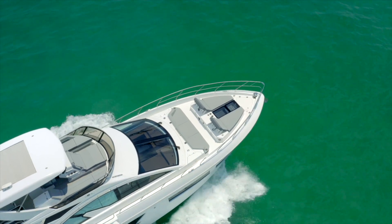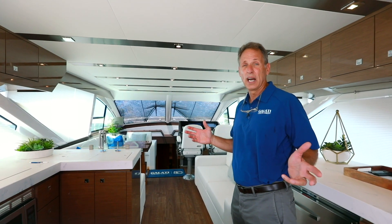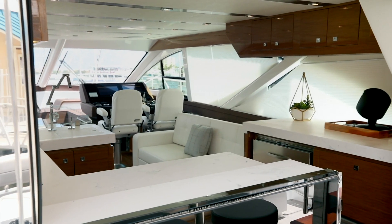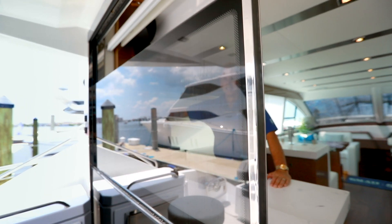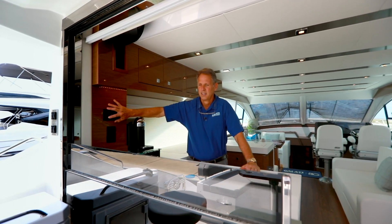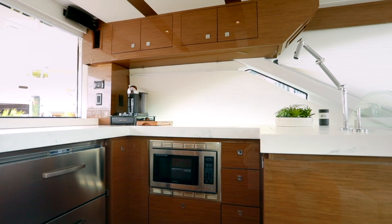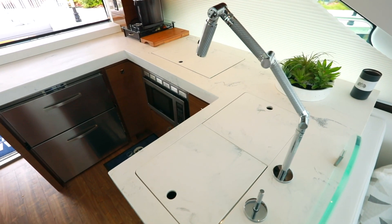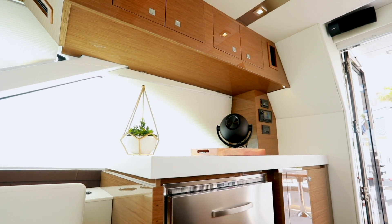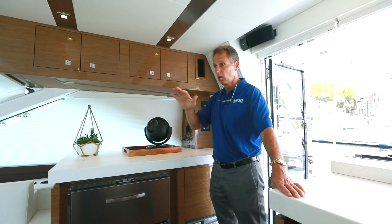On the Cruisers 60 Cantius, you have a great salon layout. It gives you that nice indoor-outdoor feel with opening windows to let ventilation in. You also have an up-down windshield in the back. There are Corian countertops throughout, a Kenyon stove, a convection grill, and duplicate refrigerator-freezer on both sides, a dishwasher on the starboard side, and a double-basin sink. You have a walnut high-gloss finish on all the cabinetry — not just in the salon, but in all the cabins.